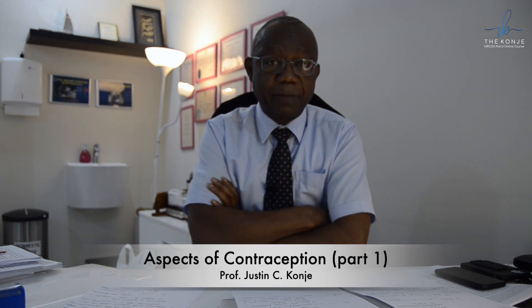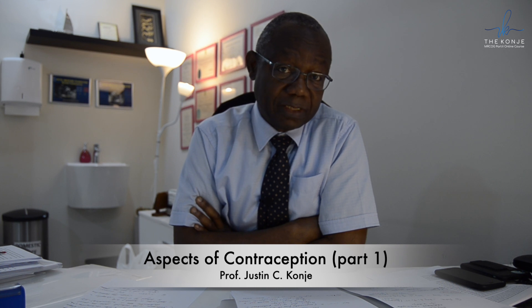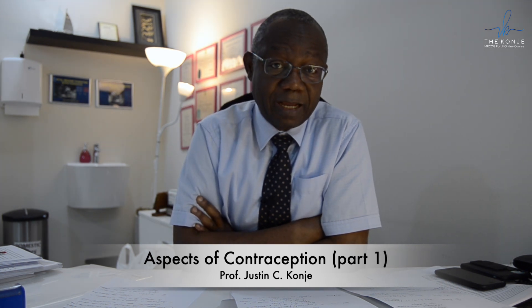The first issue is what happens when you miss the combined hormonal contraceptive pill. If a patient misses one active pill, she needs to take that active pill as soon as she remembers. The definition of a missed pill is missing it by one day, and no additional contraception is required. However, if the woman misses two or more pills, she needs to take the next active pill as soon as she remembers, but she will have lost contraceptive protection.